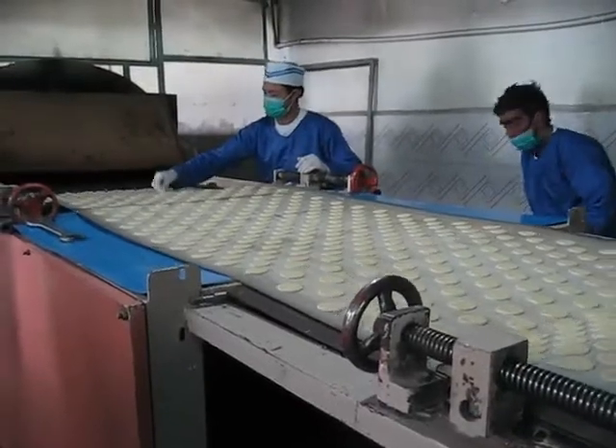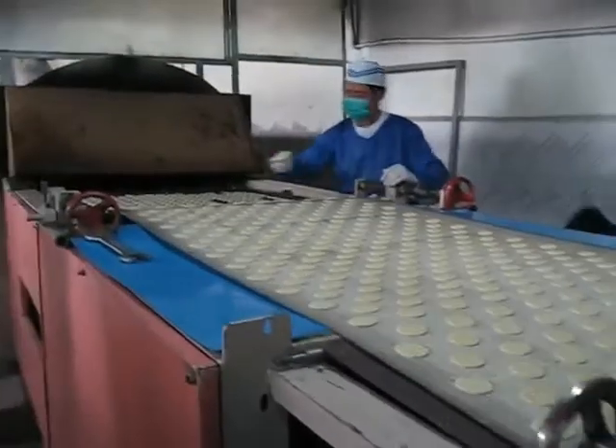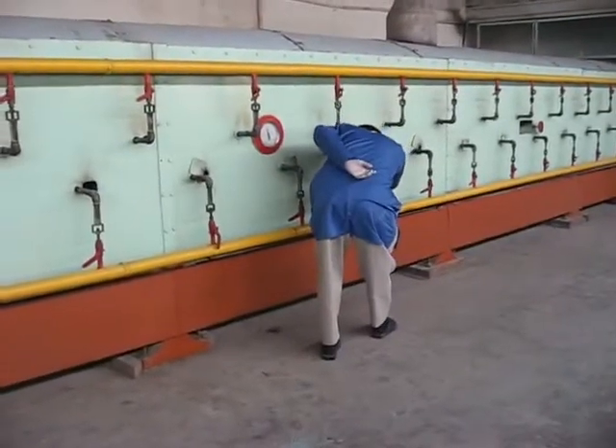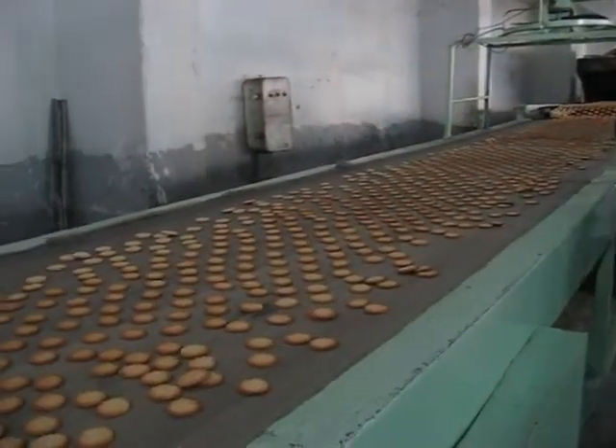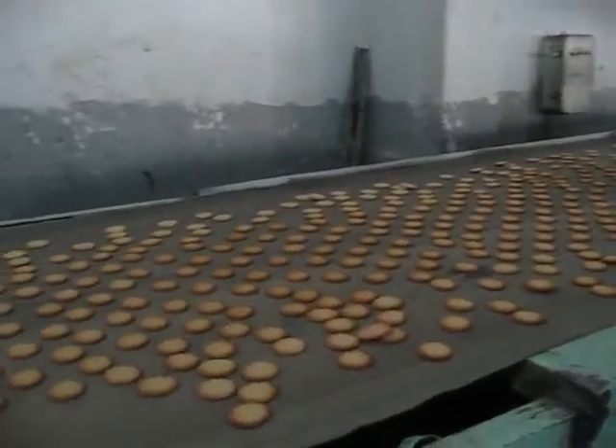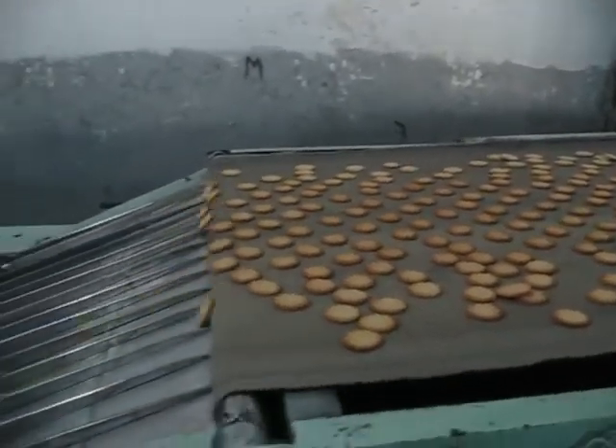The biscuits roll off a mold onto a conveyor belt, and then it's into a 40-meter-long oven. Seven minutes later, they emerge golden, brown, and fragrant, ready for cooling and packaging.